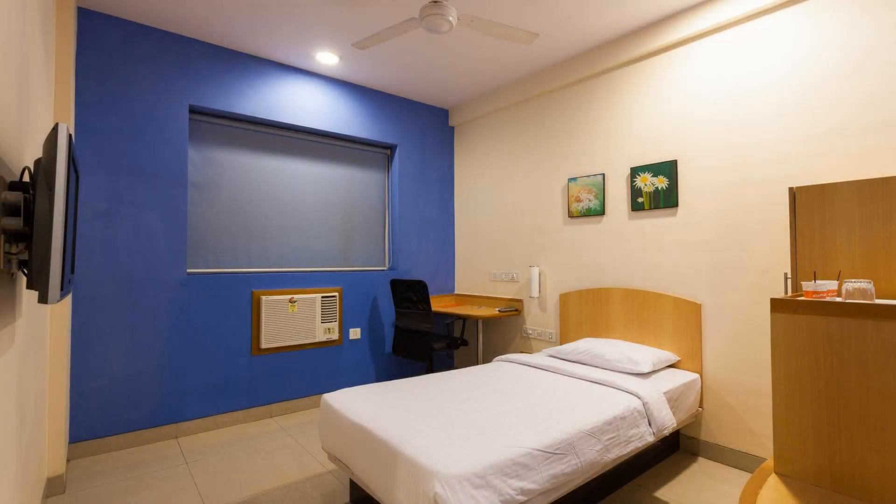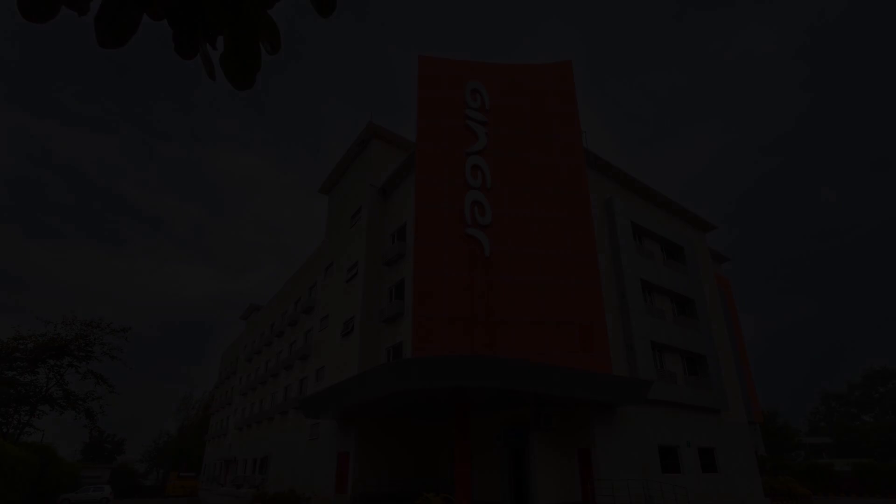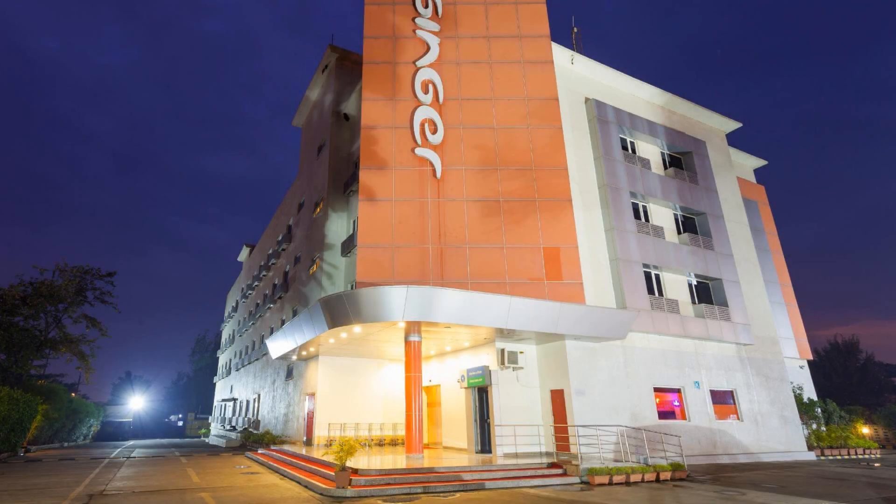Its review rating is 7.2. Check-in time in this hotel is 2 pm. Check-out time of this hotel is 12 pm.